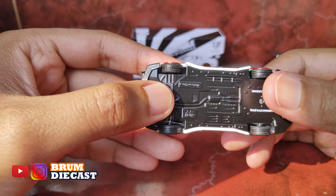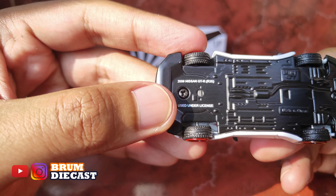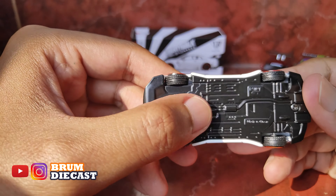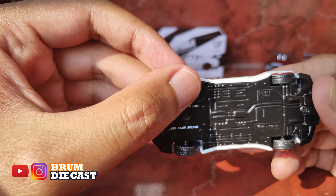Nah, di bawahnya kita bisa lihat nih guys, ada tulisan Nissan GT-R dan Use Under License. Dan di sini Mini GT guys. Terus, base-nya ini terbuat dari metal ya guys, keren guys.